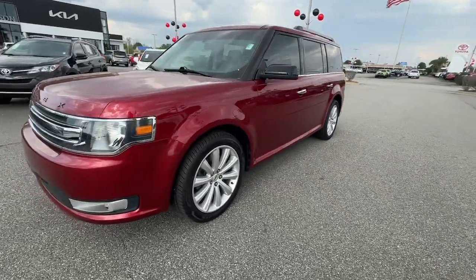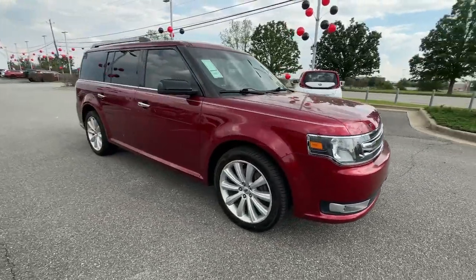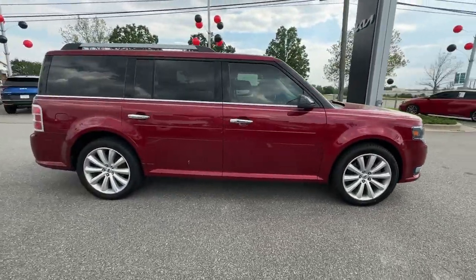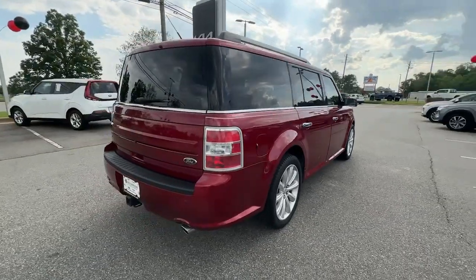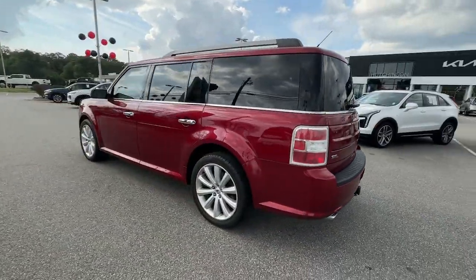You will be amazed by this 2016 Ford Flex. With less than 80,000 miles on the odometer, this vehicle stands out from the rest. Here's a Ford Flex, the distinctive three-row SUV with a car-like driving experience.